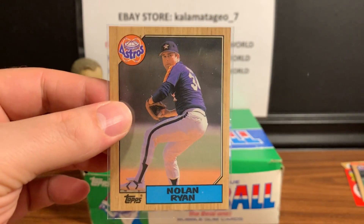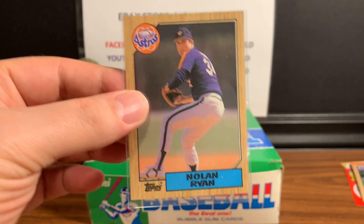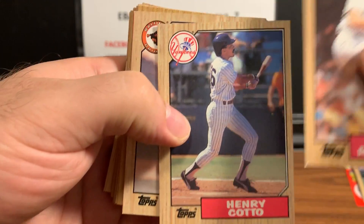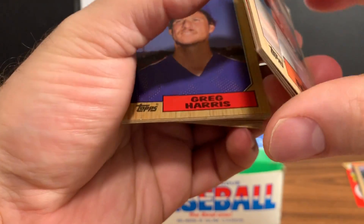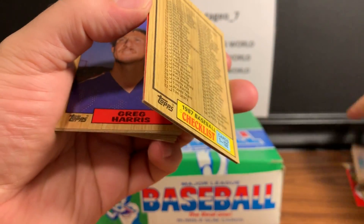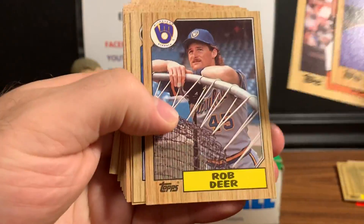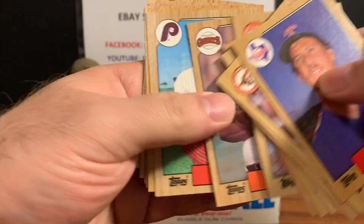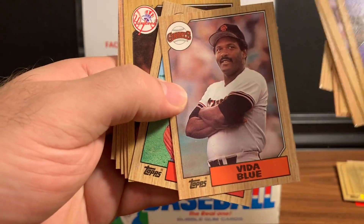This '87 Topps set is very distinctive - you can tell right away, there's not another set that looks like it, with those wood borders. Here is the Juan Beniquez, and the gum card is going to be a checklist - which I don't mind. Mike Young, Rob Deer, purple eye 11 - that must have been one of his last years for sure.